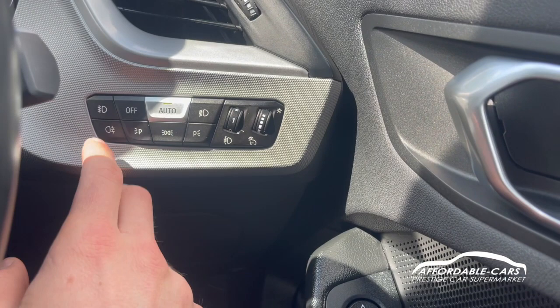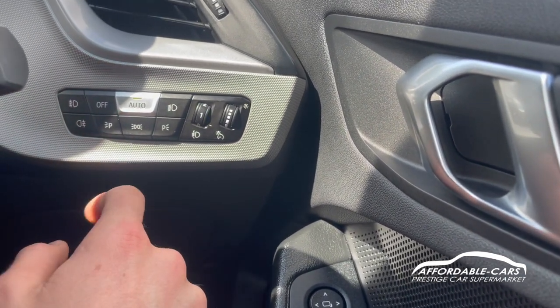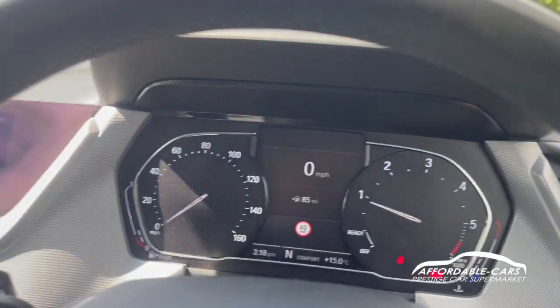We have the nice automatic headlights where you can change to dip beams, side lights, parking lights, and then you've got your fog lights. You can adjust the height of the lights as well, and you can also adjust the brightness of all your dials and display.